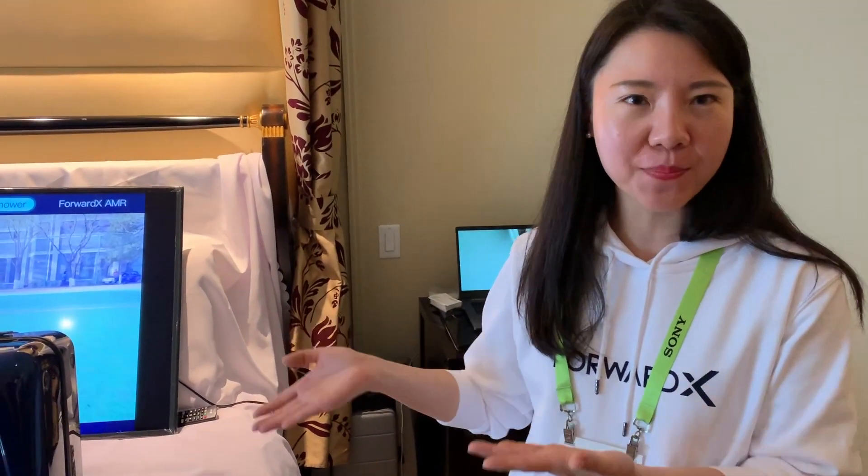Welcome to look at the 4X. We are an AI brain company.